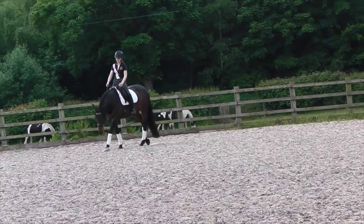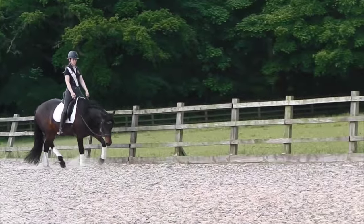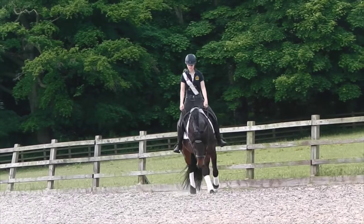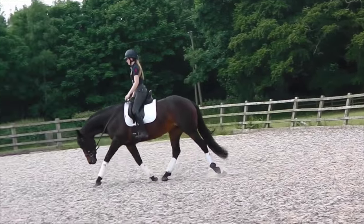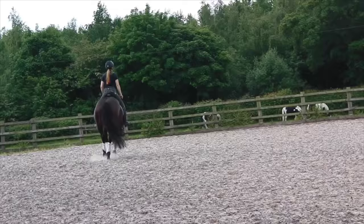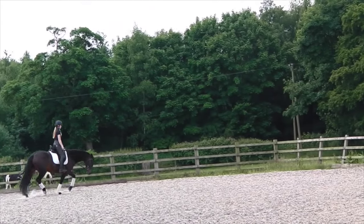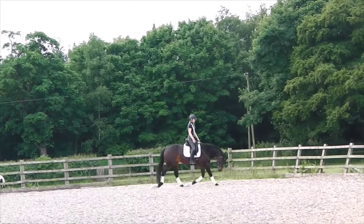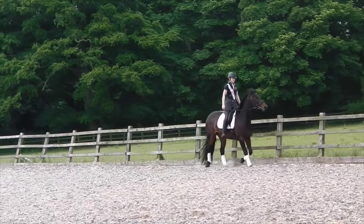Until July, I alternated riding and lunging every day just to ease her back into work. By August, we were riding four or five days a week. Although she wasn't instantly perfect, she was a whole lot more consistent than she used to be.